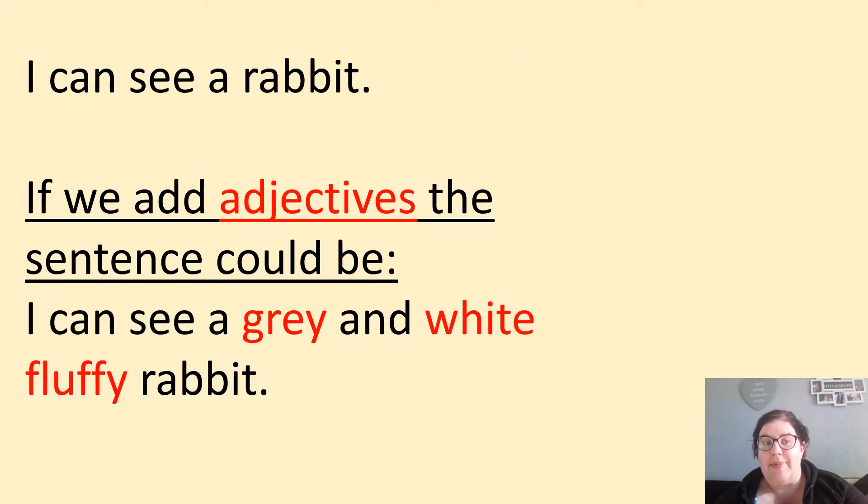I can see a rabbit. If we add adjectives, the sentence could be I can see a grey and white fluffy rabbit. Again, pause the video and see if you can have a go yourself.